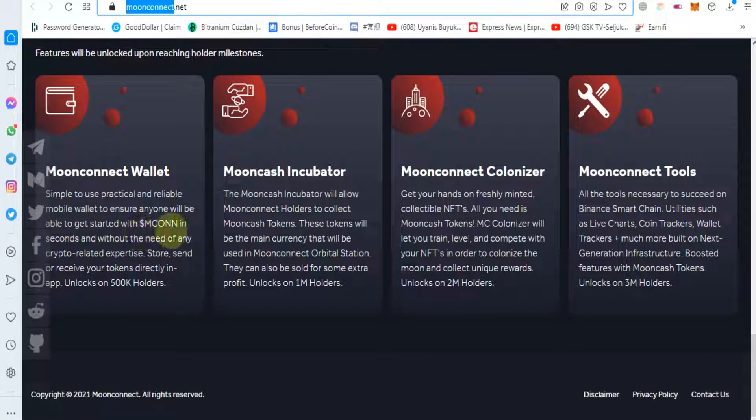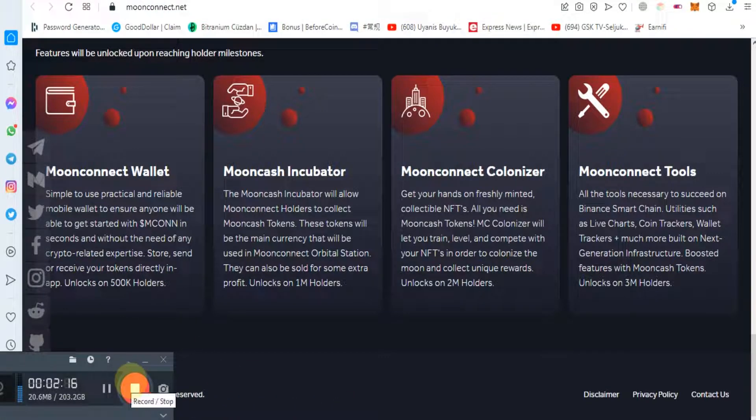A simple to use, practical and reliable mobile wallet will ensure anyone can get started with M Coin in seconds, without the need of any crypto-related expertise — store, send, or receive your tokens directly in the app. This feature unlocks at 500K holders. Thanks for watching.